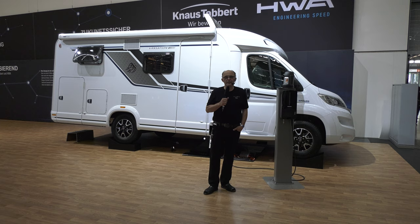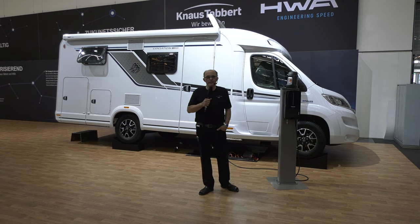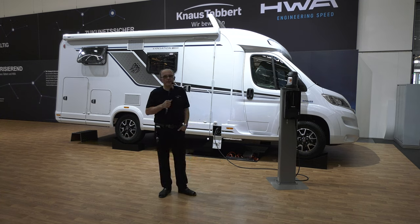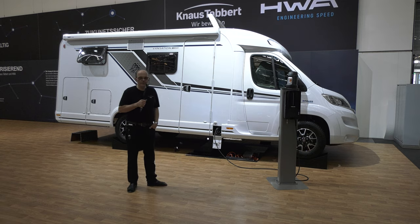Hallo, liebe Zuschauer. Ein neuer Messetag hat begonnen und wir fangen heute an auf dem Stand der Firma Knaus Tabbert mit einer Messeneuheit, die das erste Mal heute offiziell der Öffentlichkeit vorgeführt wird. Es geht um die neue Generation der Antriebe – in diesem Falle um einen E-Antrieb, der kombiniert ist mit einem Motor.